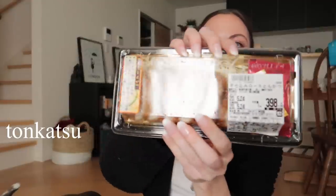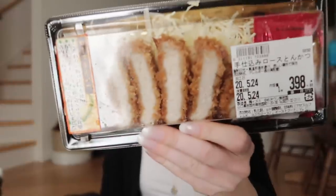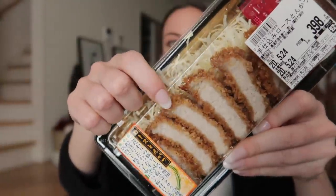I got some tonkatsu, which is breaded pork. This was 398 yen, which comes out to about $3.80 USD, and the quality is so good. The food at the grocery stores is just really, really fresh.